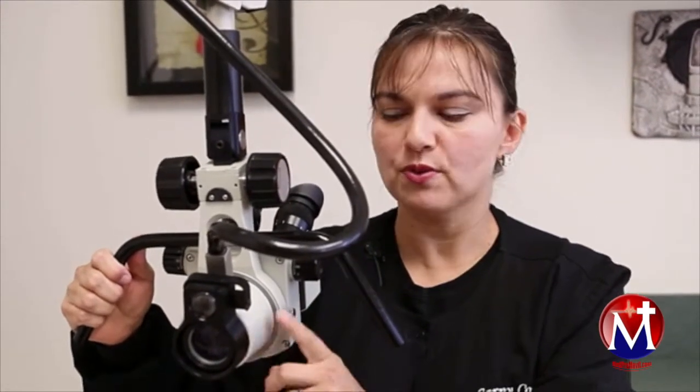Colposcopy is a procedure in which we look at the cervix under a magnifying lens. Women that usually need a colposcopy are women that have an abnormal pap smear. The reasons for doing the colposcopy will be discussed in detail between you and your physician. The colposcopy is a large microscope that magnifies the cervix through its lens.